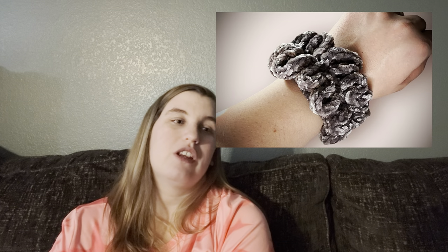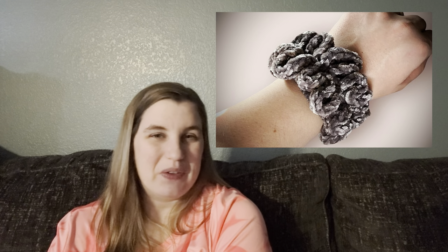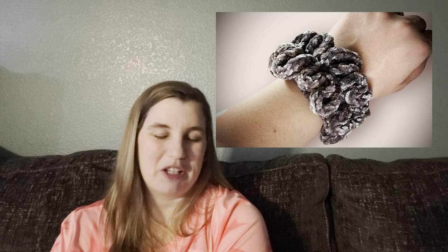I made a few crochet ear warmers — I had fun making those. I also got some inspiration to do some scrunchies. I made just a few of them using a gray metallic silver velvet yarn from Joann's. They turned out really cute. I just crocheted around a hair tie — it's really, really easy.